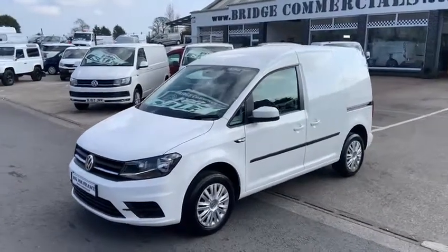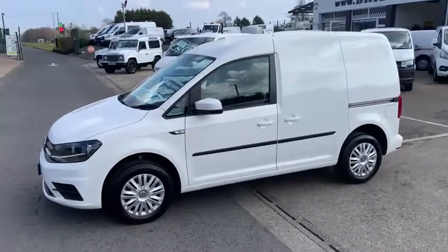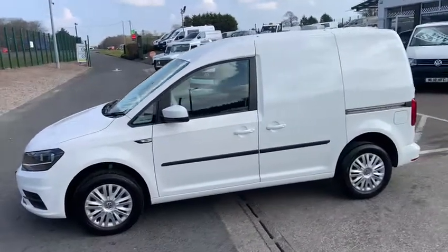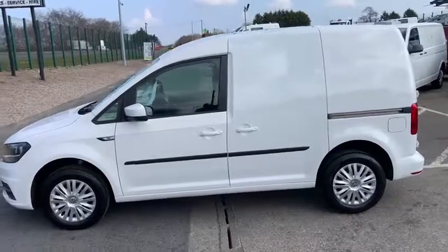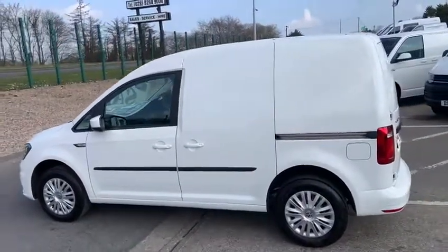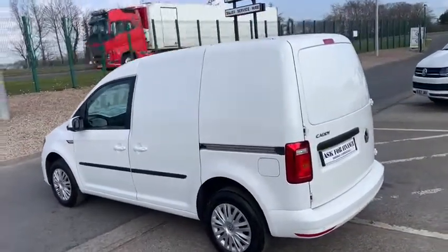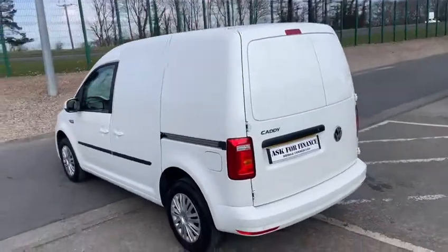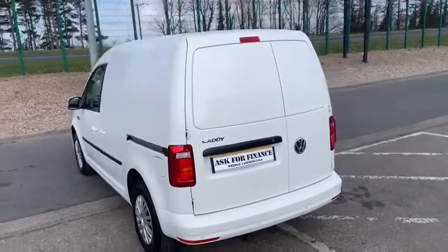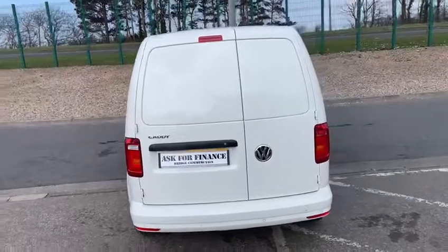Hello and welcome to Bridge Commercials of Hillsborough. Bridge Commercials is one of the largest light commercial vehicle specialists in Northern Ireland. We're situated on the main Belfast Dublin Road, approximately 15 minutes from Belfast and 80 minutes from Dublin. During the last 30 years we have gained a particularly good reputation for quality and service.